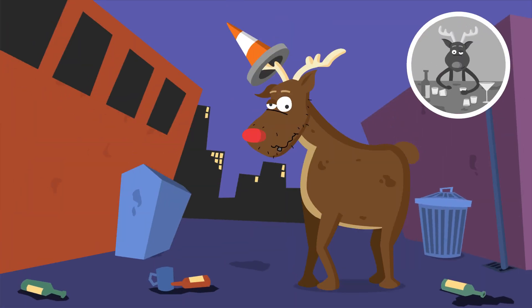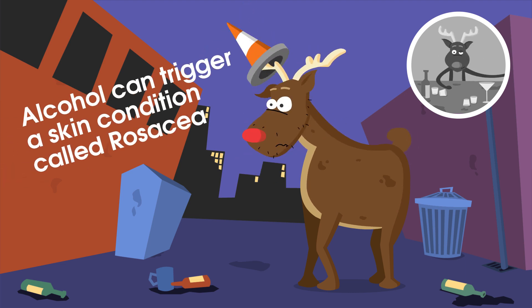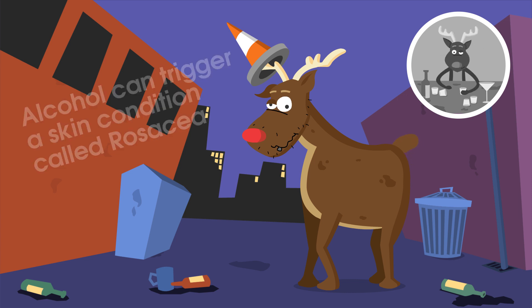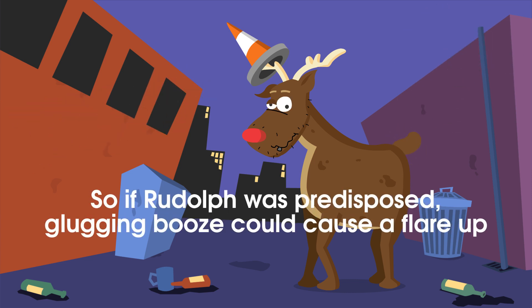Has Rudolph been helping himself to Santa's liquor cupboard? Alcohol can trigger a skin condition called rosacea, which can cause permanent redness on the face. So if Rudolph was predisposed, glugging booze could cause a flare-up.